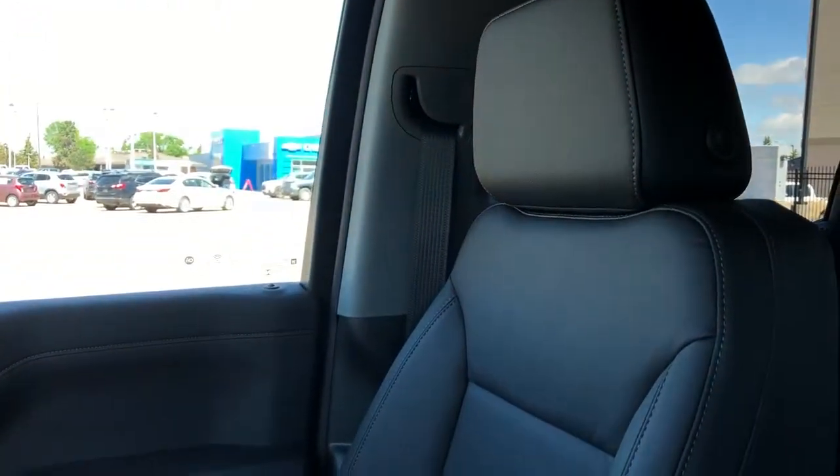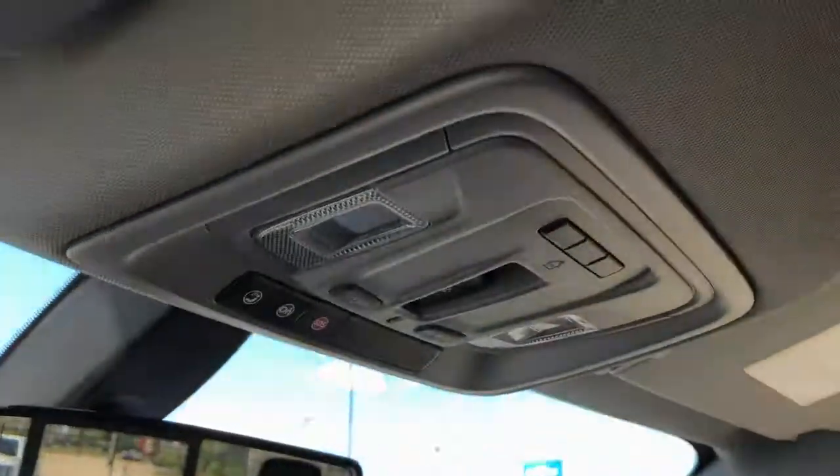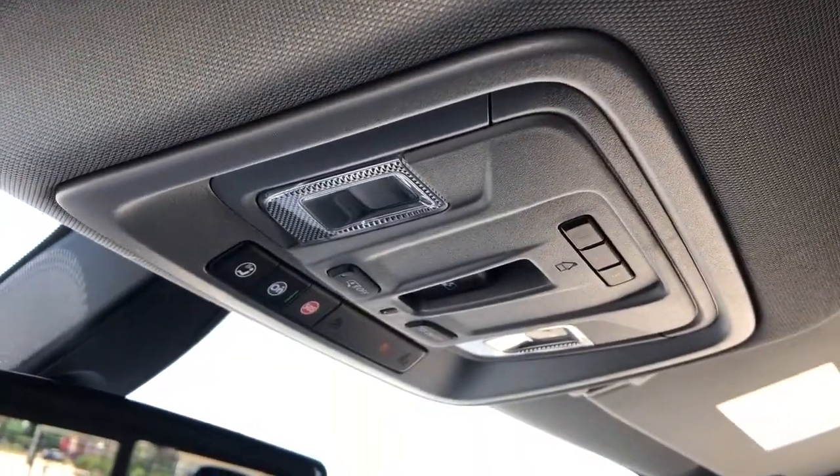Front seats are featured in black leather with black stitching. Above the rear view mirror we have OnStar controls, reading lights and three garage door openers.